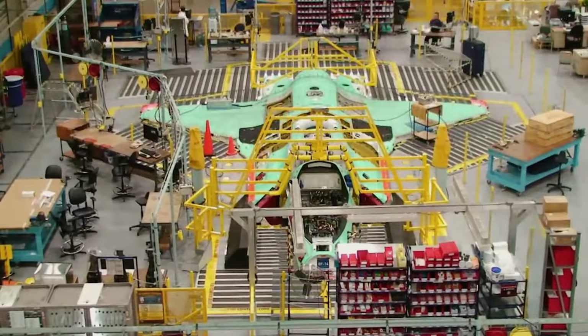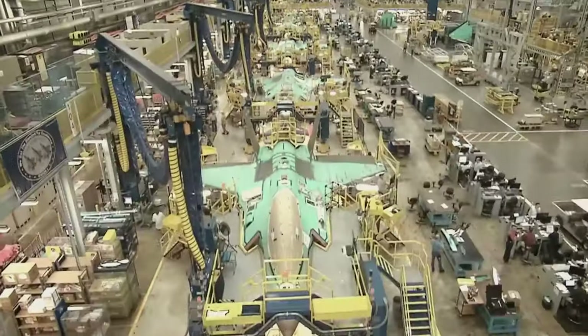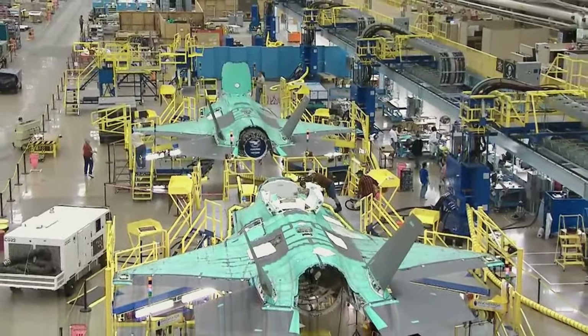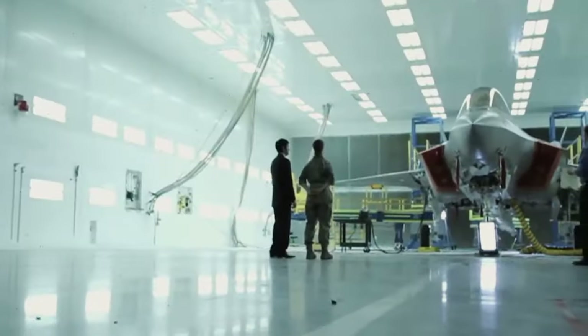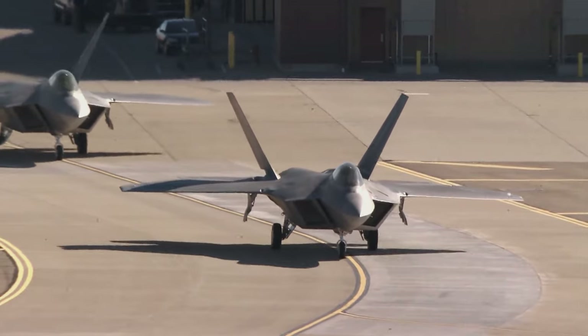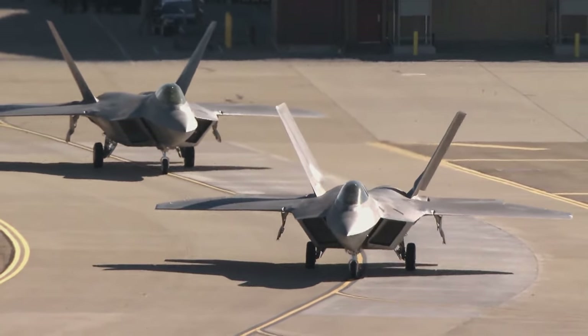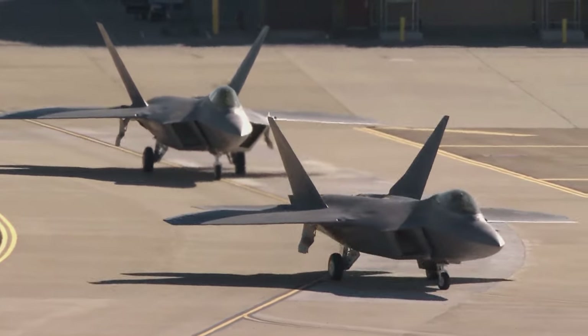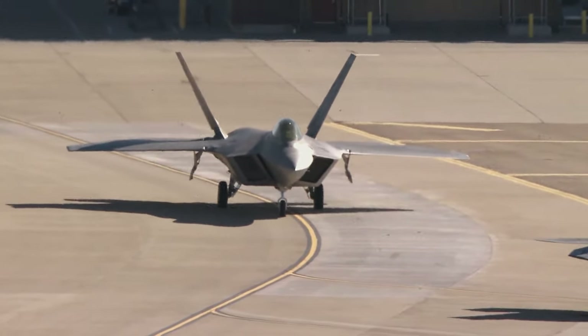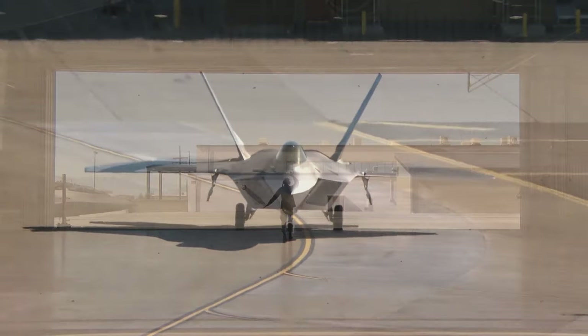Lockheed Martin, a renowned defence corporation, has hit a milestone in manufacturing their F-35 Joint Strike Fighter. However, persistent challenges with the TR-3 hardware configuration's development and testing have somewhat dimmed this significant feat. In simpler terms, the TR-3 is a vital component for the upcoming capabilities of the F-35, also known as Block 4.